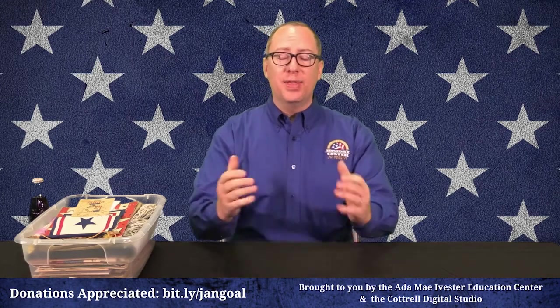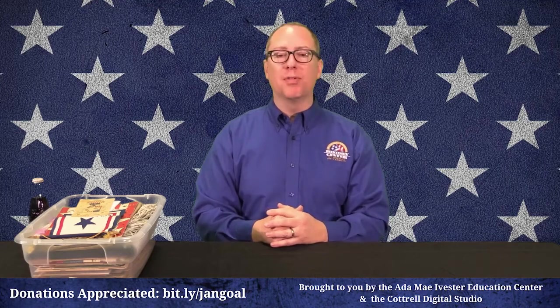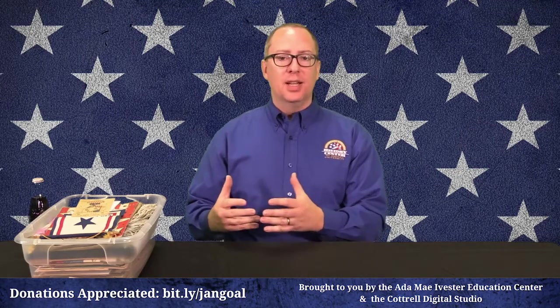Hello everyone! Welcome to our World War II Virtual Family Day. I'm Glenn Kyle and for this segment I want to share with you some items from the World War II Homefront. Museums tell stories about the past through objects, through material culture — that's one of the things that museums were founded to do.